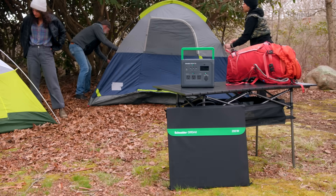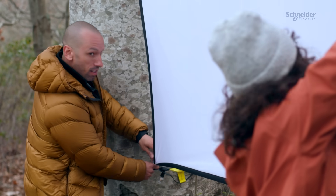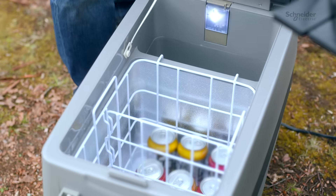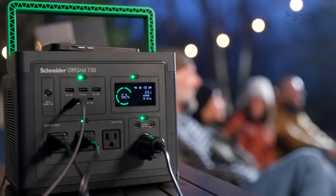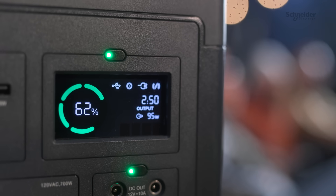Enjoy a continuous power supply, even in the remotest of areas. Whether you're camping, at an outdoor event, or simply off the grid, you can rely on renewable energy. Reduce your carbon footprint and save on electricity bills by utilizing free solar energy. It's an eco-friendly and cost-efficient choice.